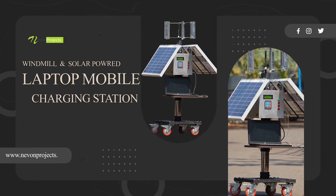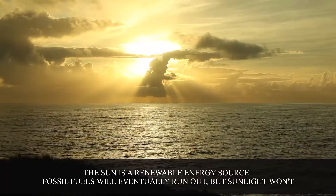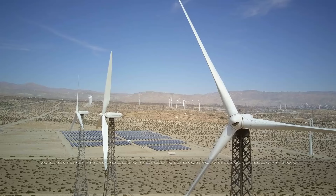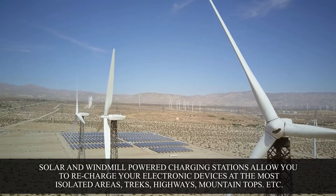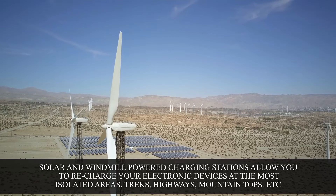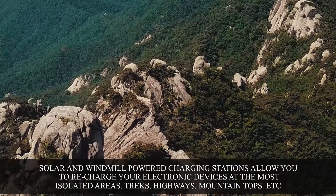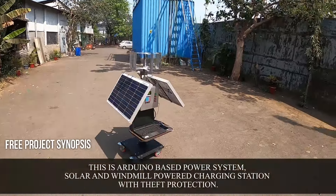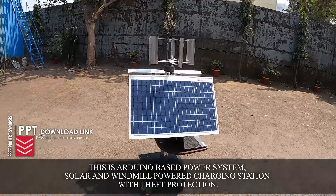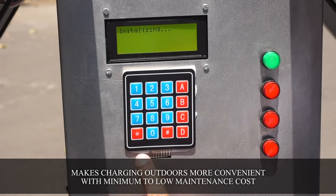Windmill and Solar Powered Laptop Mobile Charging Station. The sun is a renewable energy source. Fossil fuels will eventually run out, but sunlight won't. Solar and windmill power charging stations allow you to recharge your electronic devices at the most isolated areas — treks, highways, mountaintops, etc. This is an Arduino-based solar and windmill power charging station with theft protection, making charging outdoors more convenient with minimum to low maintenance costs.